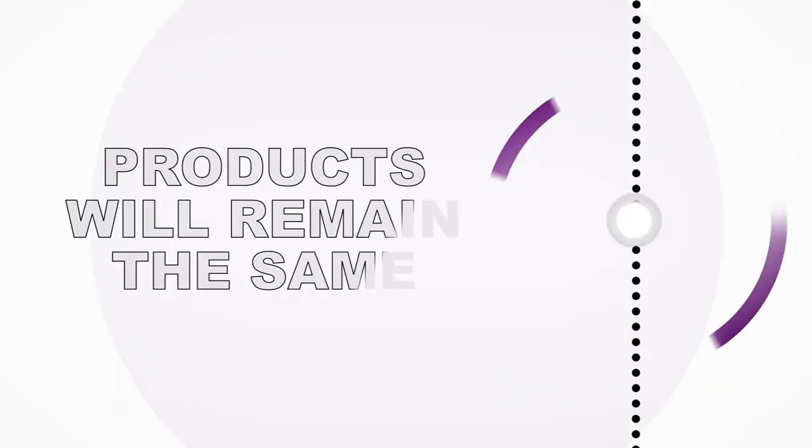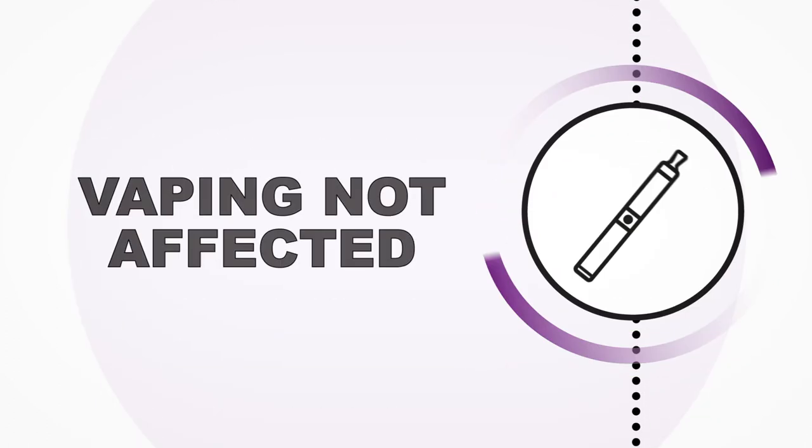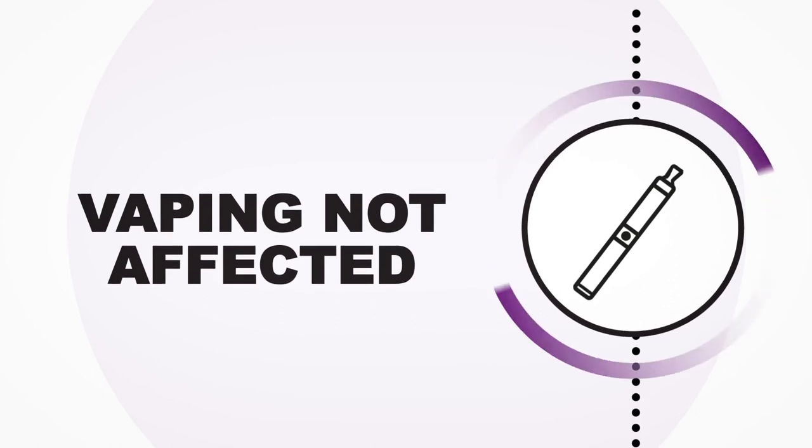Whilst there will be changes to the packaging, JTI's products will remain the same. Vaping products that do not contain tobacco will not be affected by the track and trace legislation.